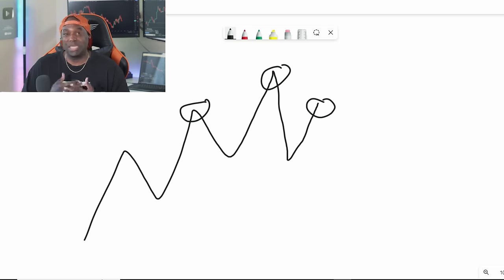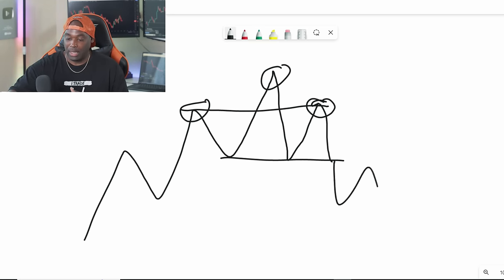The head and shoulders pattern helps you say 'I don't think I should trade with the trend right now — let me look for more confirmation.' When I first started out I ignored reversal patterns and all I wanted to do was trade the trend, but seeing different types of reversal patterns helps you pause. The head and shoulders means there's a possibility the market will have resistance at that left shoulder level and drop back down. That's context.